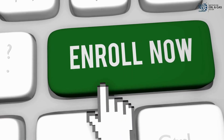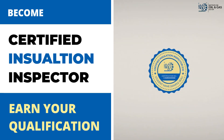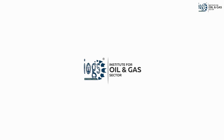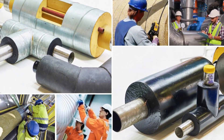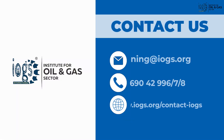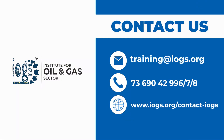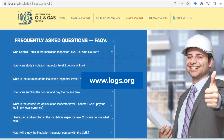So, why wait? Enroll in the course now and study online to earn the Insulation Inspector Level 2 qualification from the Institute for Oil and Gas Sector and open the door to a career in the thermal insulation work field of the oil and gas or petroleum industry. For more information on the course, please contact us using one of these contact options or read out the answers to the frequently asked questions on our website.